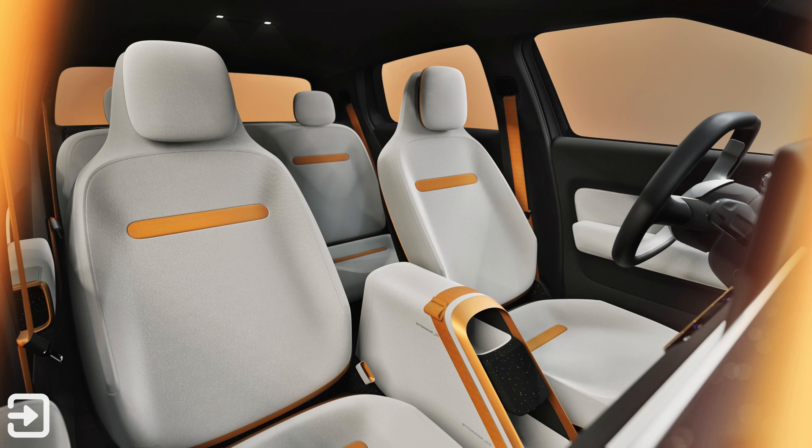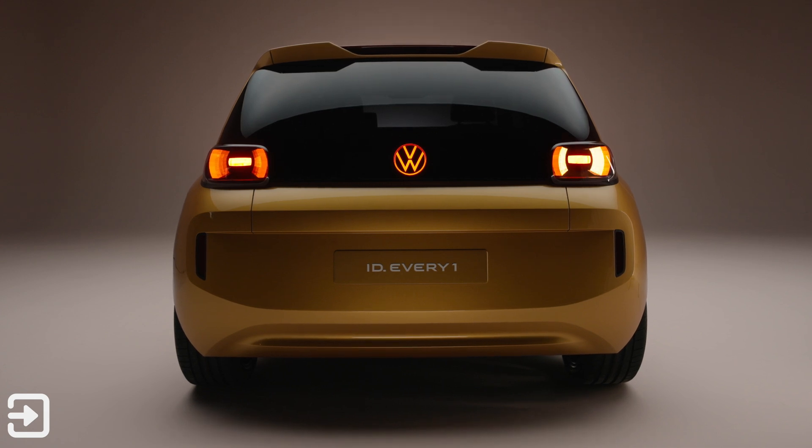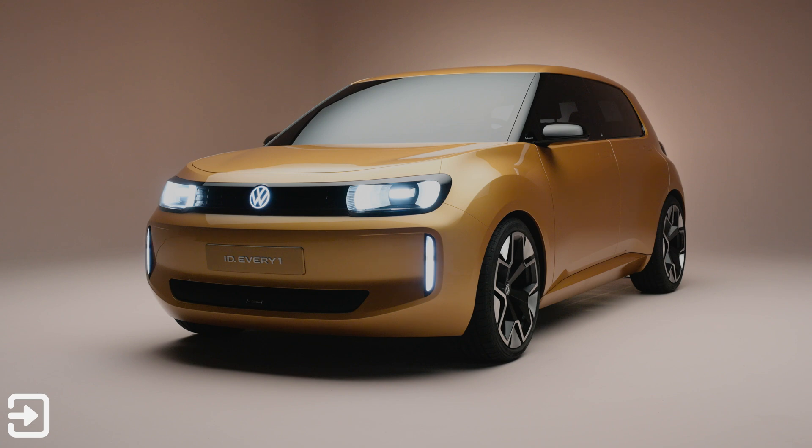The main problem with this is it's not going to launch in the UK until 2027. There's a target price of €20,000, which is around £17,000. It's a little bit too late, potentially. There's a lot of rivals which are coming, and Volkswagen probably needs to get on with it, really.